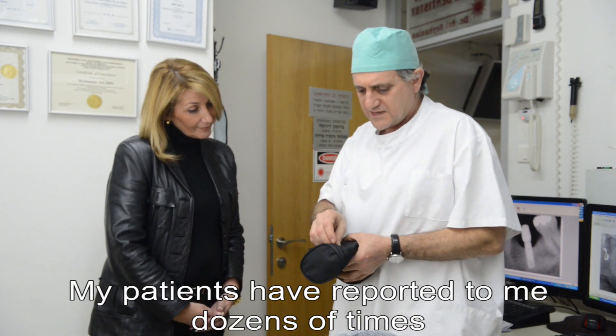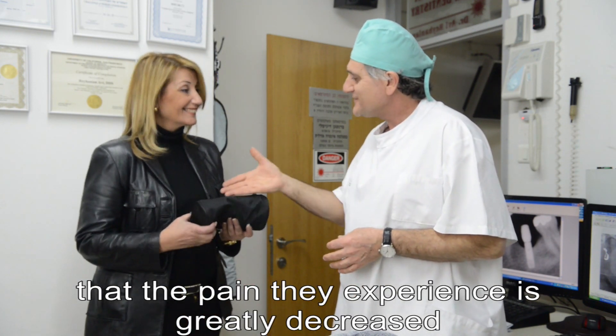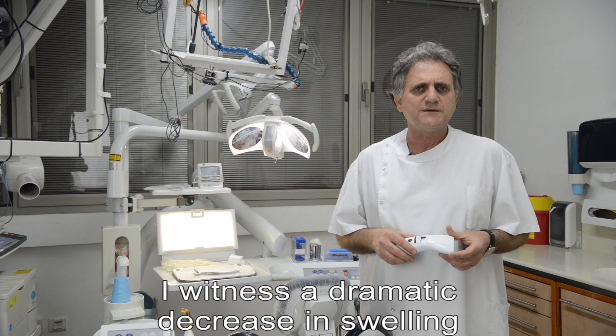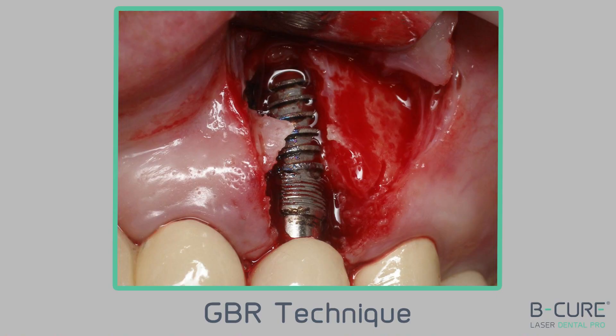My patients have reported to me dozens of times that the pain they experience is greatly decreased, and when they return for a checkup, I witness a dramatic decrease in swelling and acceleration of the healing process.